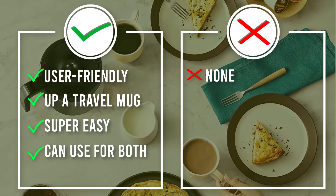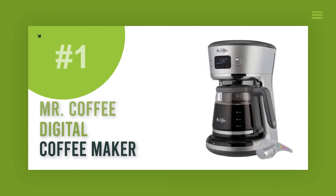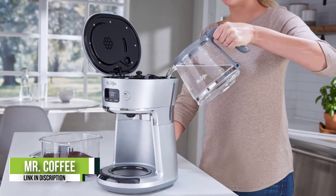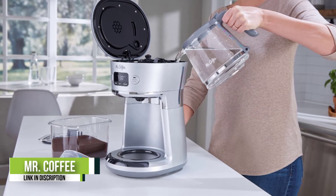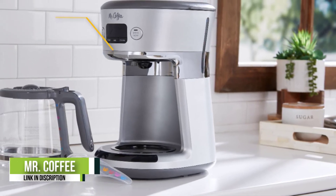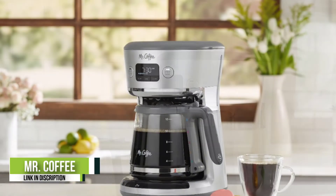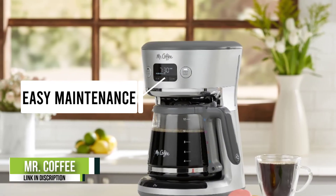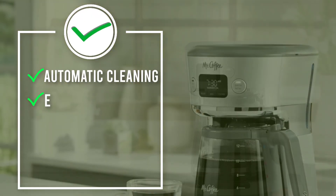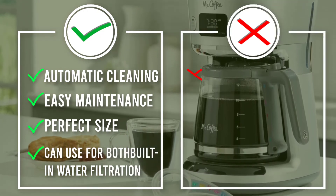Number 1: Mr. Coffee Digital Coffee Maker. This Mr. Coffee coffee maker is a simple machine that gets the job done. With the tap of a button, you can brew coffee immediately or program it to brew at a later time. It stands out for its built-in water filtration system, which helps make your cup that much tastier. The machine is the perfect size for most countertops and features an automatic cleaning cycle for easy maintenance.